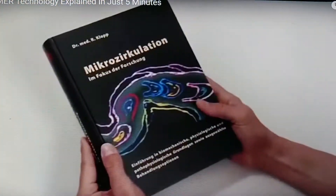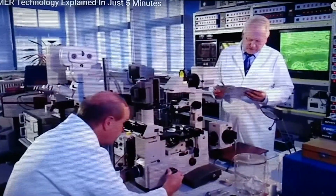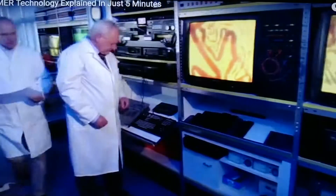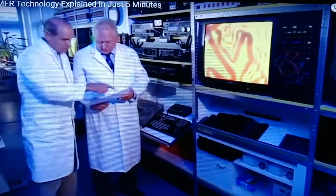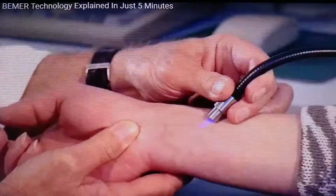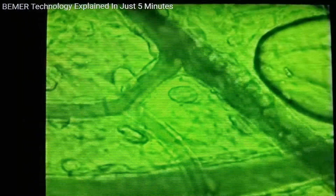One of the best known experts on the subject of microcirculation is Dr. Rainer Klopp. As head of the Institute for Microcirculation and erstwhile chief physician at the Charité Berlin, he has been involved in research into these minute blood vessels for many years. Clinical studies show that Beamer is effective, explained through Dr. Klopp's extensive insights into the minuscule world of microcirculation.